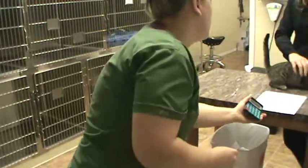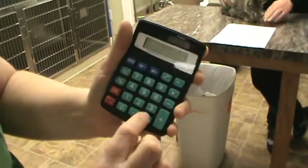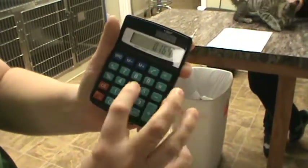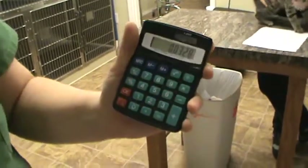So his weight is 1.64 kg, times our dose of 0.1 mg per kg, and then divided by 5 mg per ml, gives us 0.0328. The doctor rounds up, so 0.04.